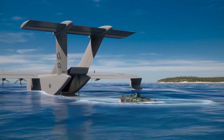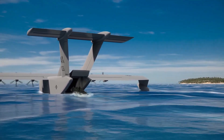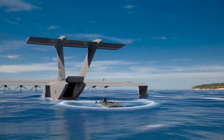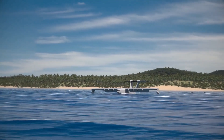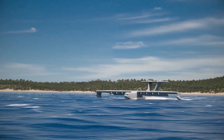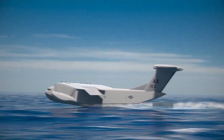Its robust and adaptive control system is tailored for operations around waves and obstacles, enhancing its versatility for missions such as fast logistics, search and rescue, and disaster response. By combining the heavy lift capacity of a ship with the speed of an aircraft, the Liberty Lifter represents a significant advancement in sea-based transport systems.